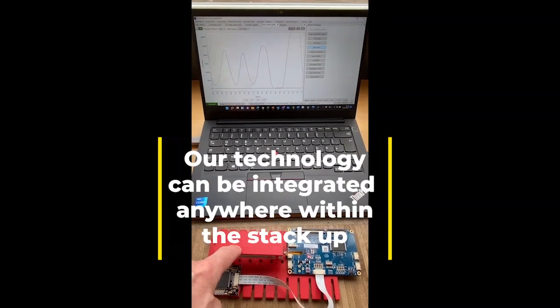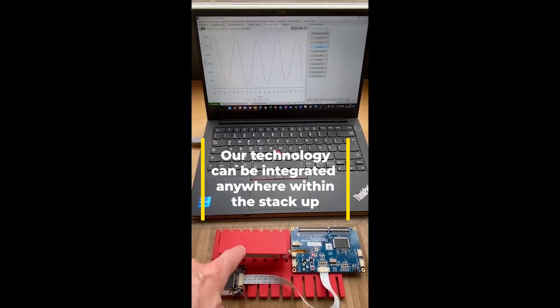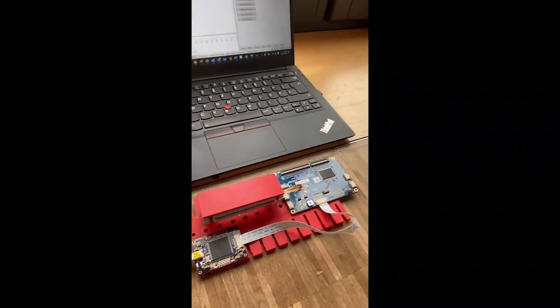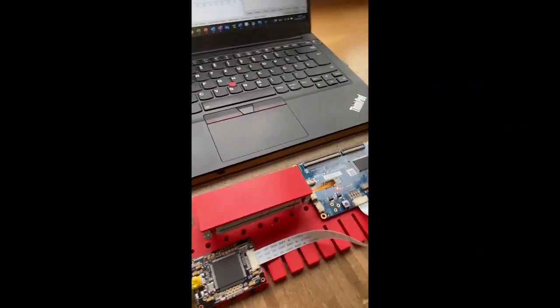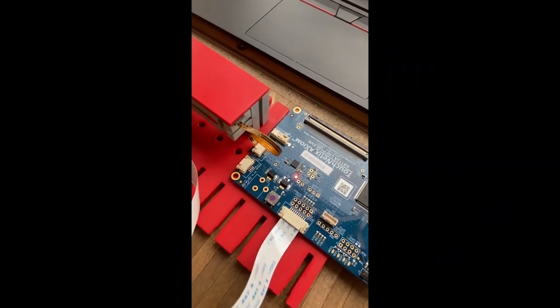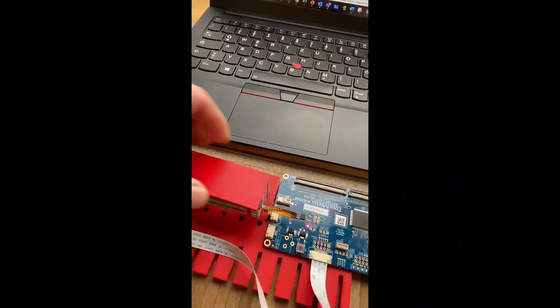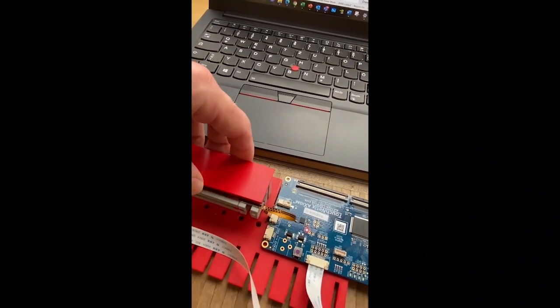Here is another force sensing demo application showing the highly sensitive technology. Our technology is mechanically easy to integrate and can be placed anywhere within the stack up by using off-the-shelf and low-cost components. We also offer enhanced mechanical and manufacturing reliability as our technology absorbs mechanical stack tolerances.